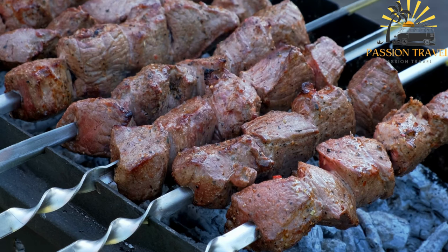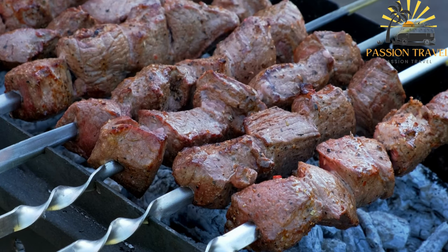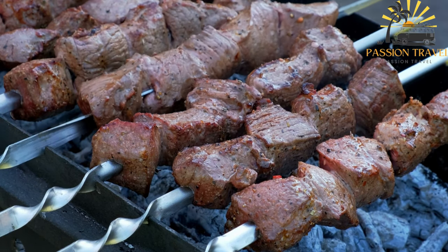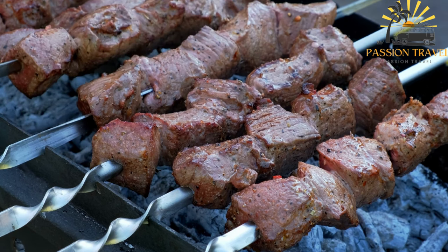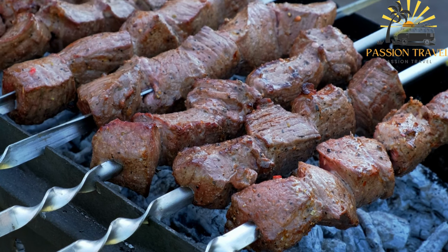Kebabs can be enjoyed as a main course or as a snack and are popular at outdoor gatherings, picnics and barbecues. Kebabs have become increasingly popular in many parts of the world and different variations of the dish can be found in many international cuisines.